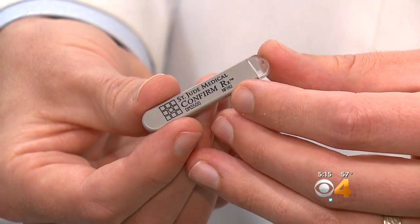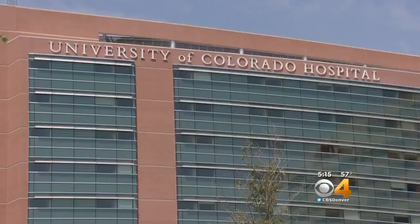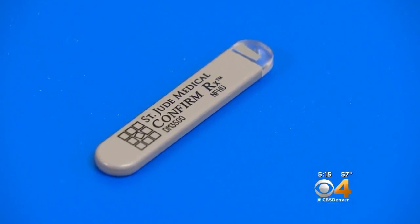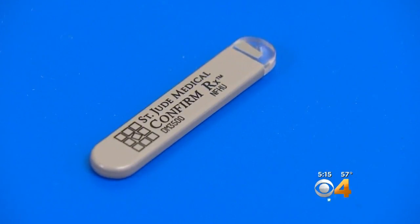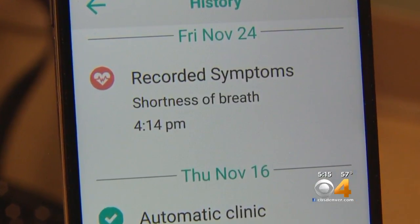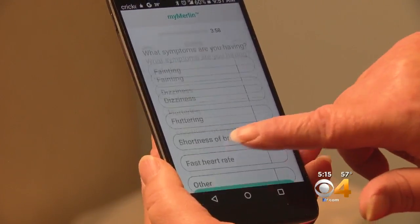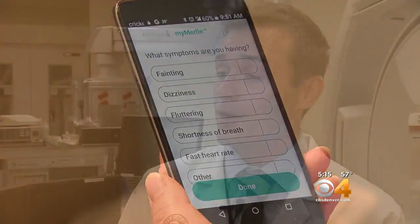Now cardiac electrophysiologist Dr. Matthew Zipsy is counting on a tiny cardiac monitor. In a way, it's an extra set of eyes. It was implanted in Ruth's chest at the University of Colorado Hospital. It's touted as the first and only insertable cardiac monitor to use a smartphone to remotely transmit information, and Ruth has an app to send symptoms. It allows doctors to make a diagnosis when a patient is out of the hospital living their everyday life.